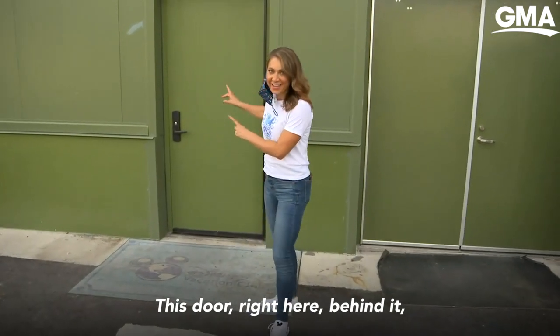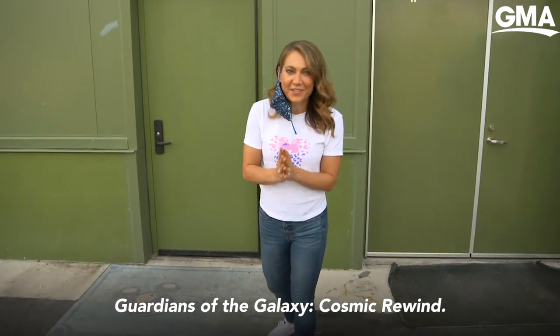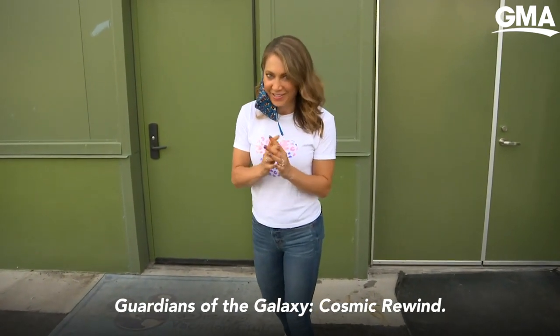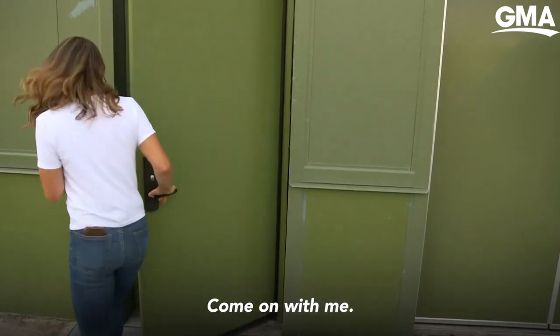This door right here — behind it is one of the most highly anticipated attractions: Guardians of the Galaxy Cosmic Rewind. Cameras haven't been in here, but we're about to get a little sneak peek. Come on with me.